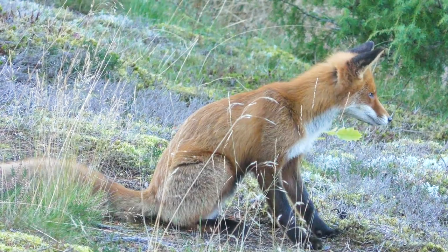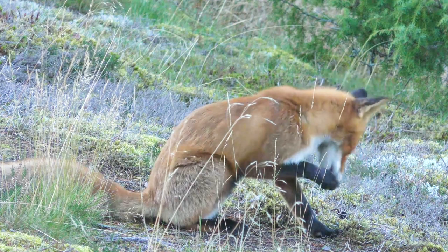In the spring, mother foxes and their kits prefer to hide in their burrows. While the mother fox and her kits are in the burrow, the father fox brings them food.